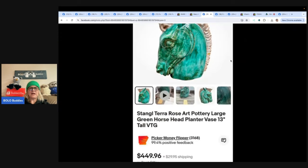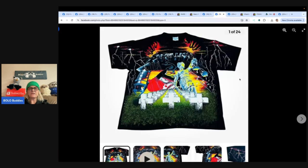Stangl Terra Rosa Art Pottery. This one comes from Picker Money Flipper — check them out on YouTube, they have awesome Bolos. They paid $15 at a yard sale and accepted an offer of $375. Here's another one from them: they paid $10 for a t-shirt at a yard sale and sold it for $350 plus shipping. They are Bolo finders — definitely head over and follow them.